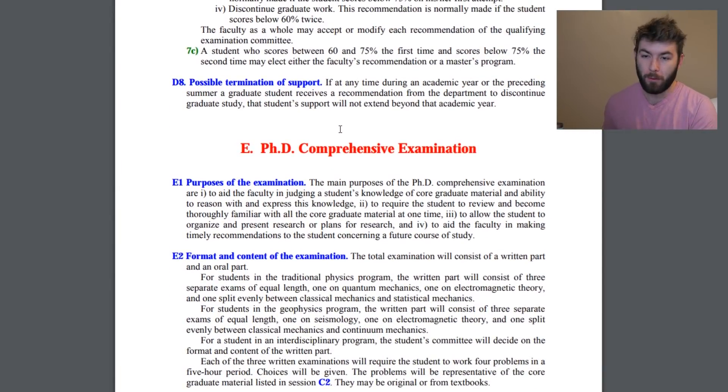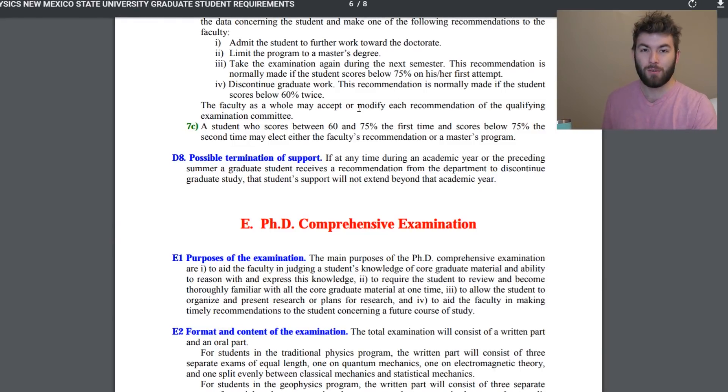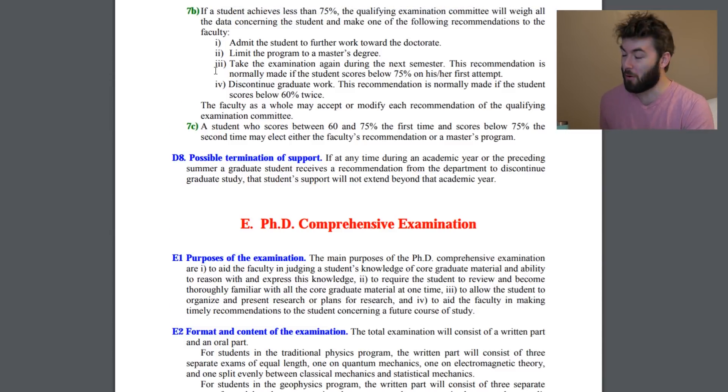I really don't know what the statistics are for people who fail it their first time — I don't know if that's a common thing or if it's expected to just get your bad exam out of the way and retake it later. If at any time a grad student receives a recommendation to discontinue graduate study, their support will not extend past that academic year. I guess it's necessary — if you're a grad student who can't do undergraduate physics, it sounds like a super fair structured test. Maybe when that test date comes I'll have different words to say about it.